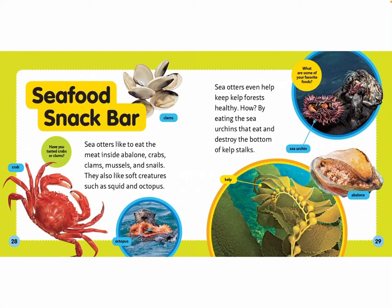What are some of your favorite foods? Have you tasted crabs or clams? Sea otters like to eat the meat inside abalone, crabs, clams, mussels, and snails. They also like soft creatures such as squid and octopus. Sea otters even help keep kelp forests healthy — by eating the sea urchins that eat and destroy the bottom of kelp stalks.